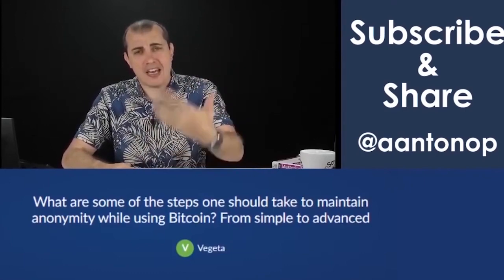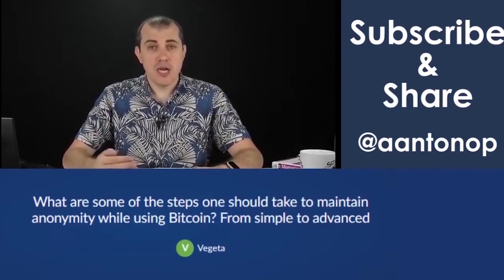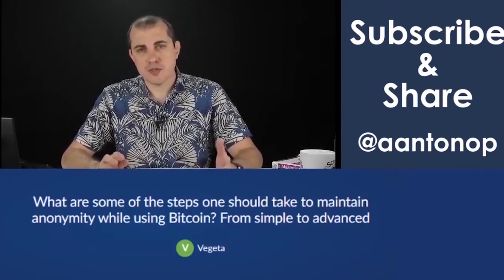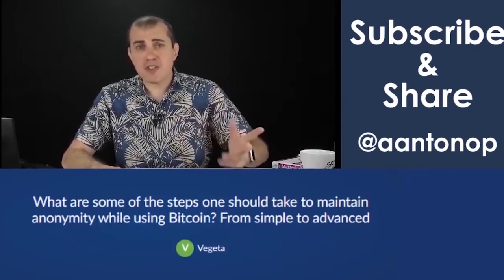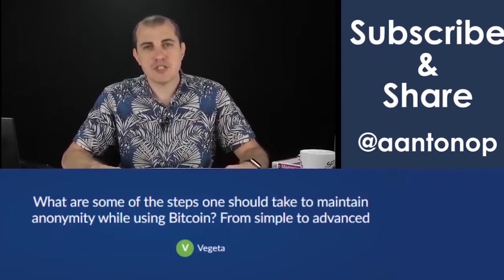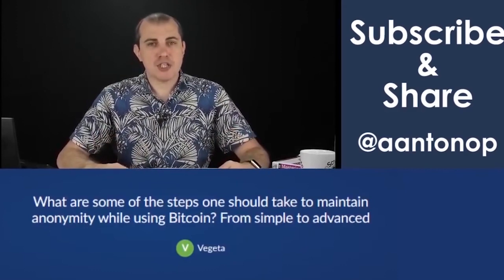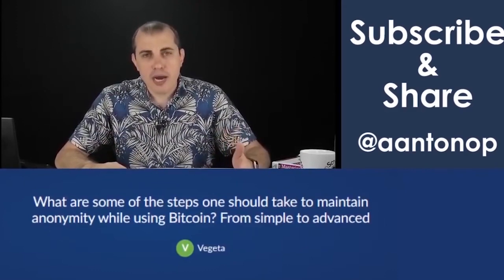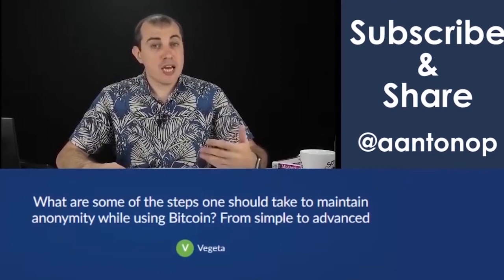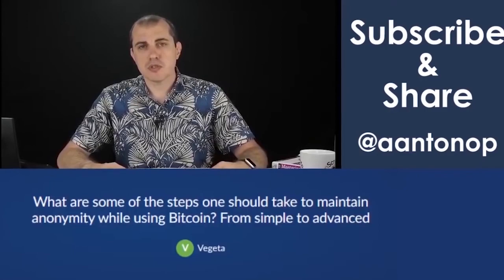Even if you use Bitcoin badly, you're already doing better than Venmo or many other things. Opting out of the system of surveillance traditional finance is step one. Then you can start climbing up the ladder — every step is worthwhile. There is no step at which you're not a true Bitcoiner or you don't take privacy seriously. Applause — you managed to take one step, good for you. You're already doing something different from the majority of people who don't care enough about their financial privacy. And if you make it three or four steps on that staircase, you're really making a difference in the world.